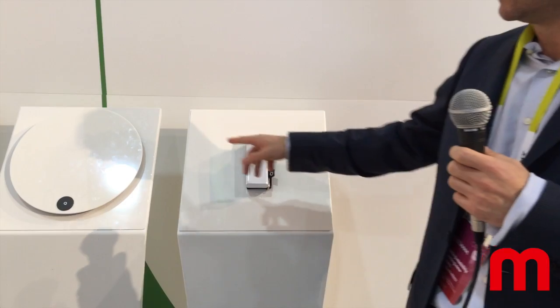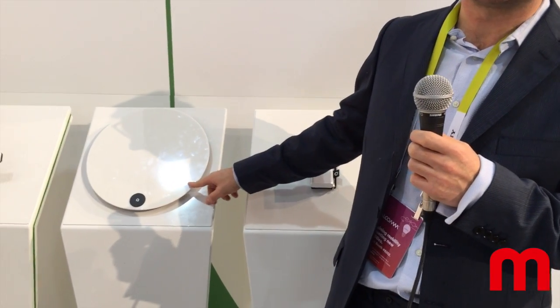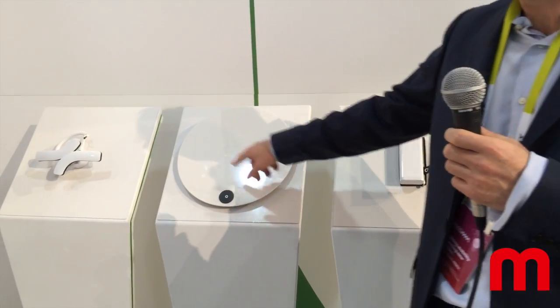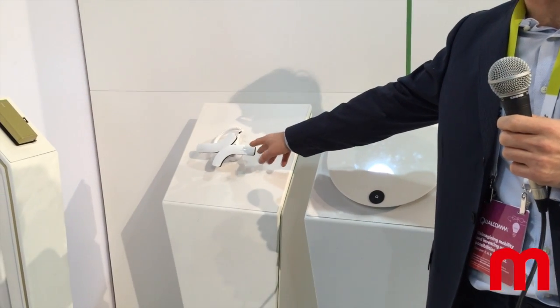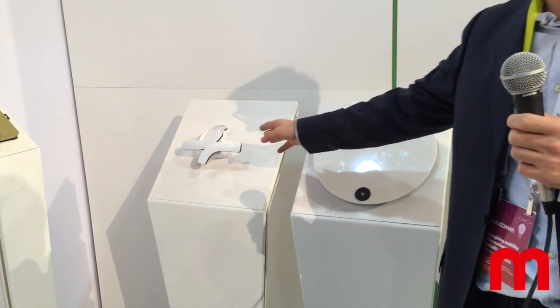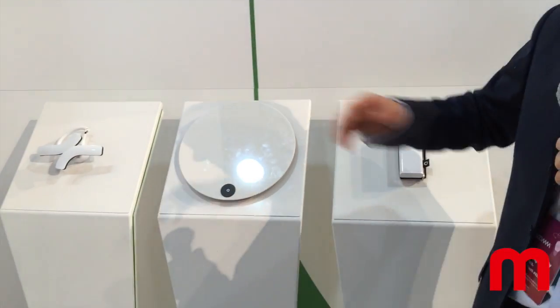Starting with the Quadio arm, which is our blood pressure device, to the Quadio base, which is our new smart scale device, and the Quadio core, which is our EKG monitor and activity tracking. This is what we call the ABC of healthcare.